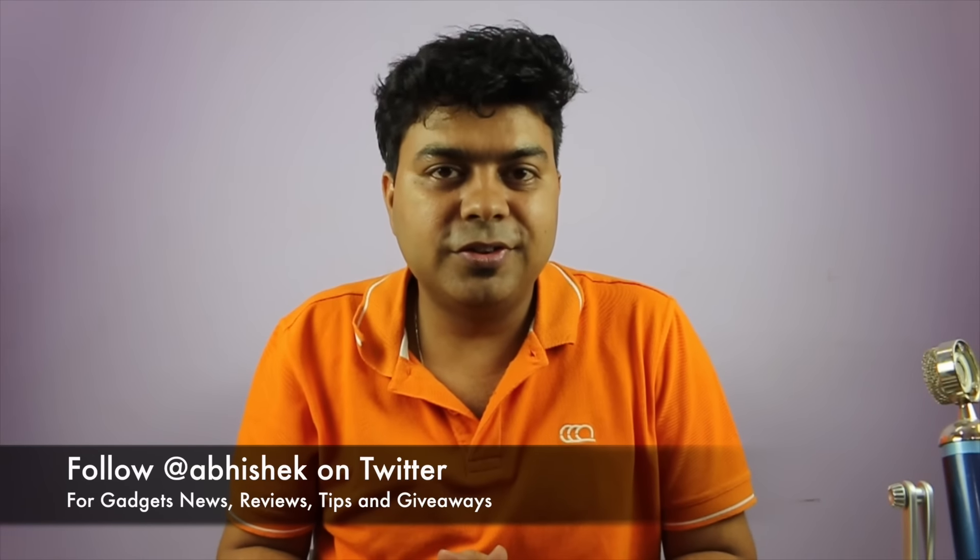I also have a Blue Yeti mic on the other table — it's the best mic you can buy but it is costly. So those are all the things I wanted to share. I hope this video was helpful. If you liked it, please hit the like button and subscribe to the channel for more videos like this. Thanks for watching — this is Abhishek signing off.